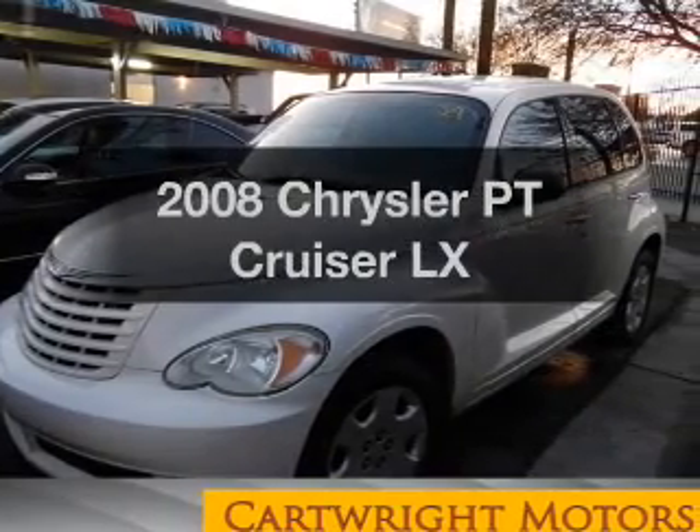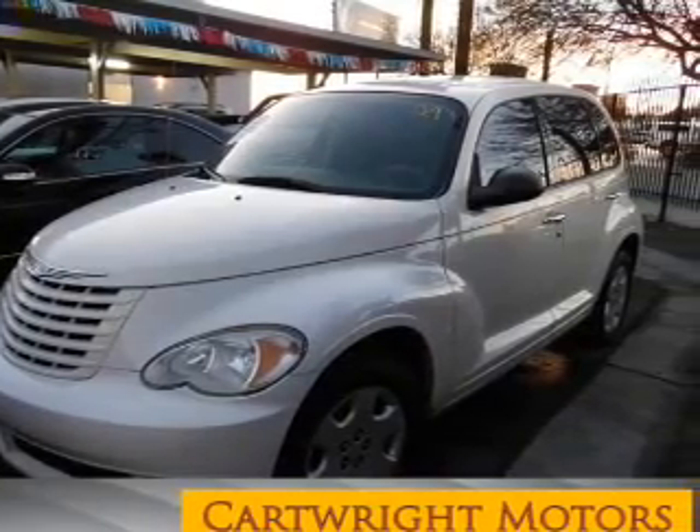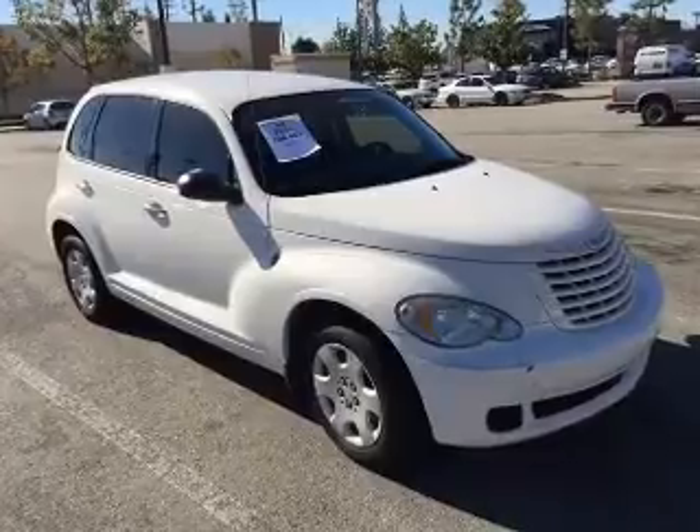Introducing the 2008 Chrysler PT Cruiser. Travel the roads in style and comfort in this great vehicle.